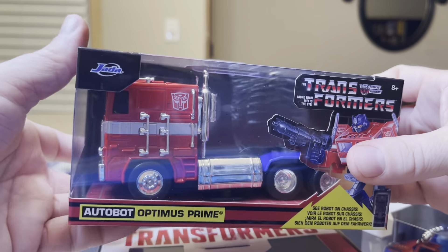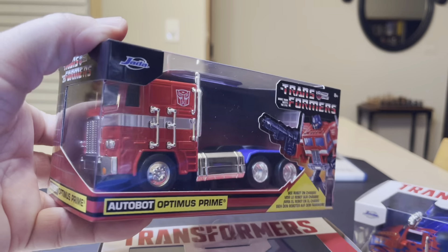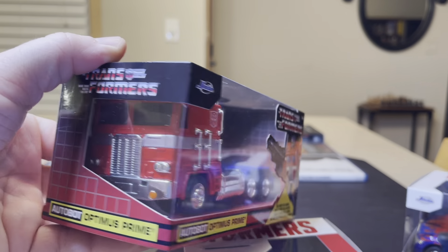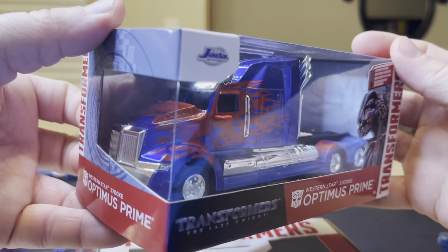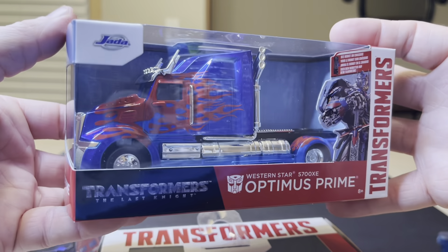And then the next time, when they're making their getaway through the desert, he passed a semi truck — it just happened to be this type — and he turned into one of these. Upgrade time.